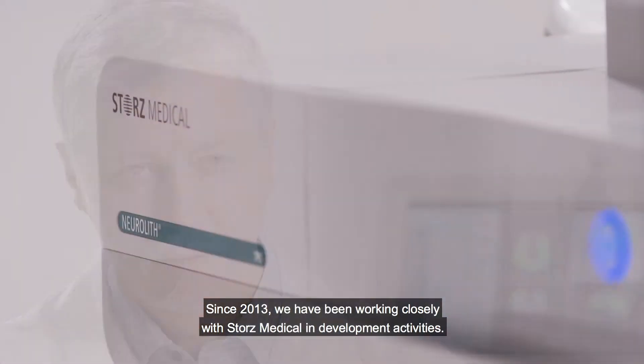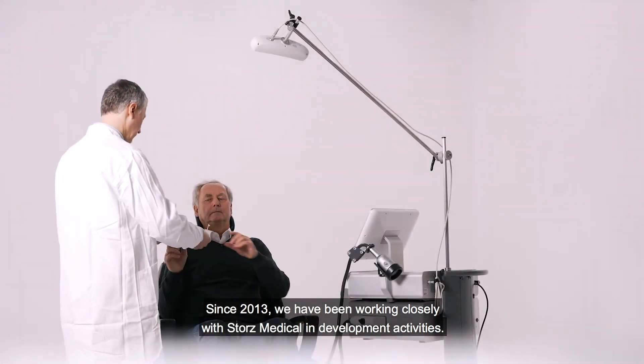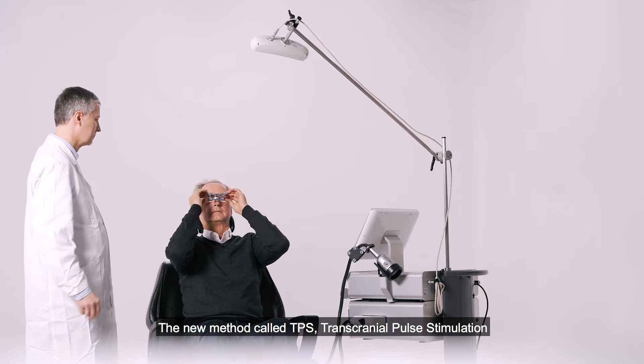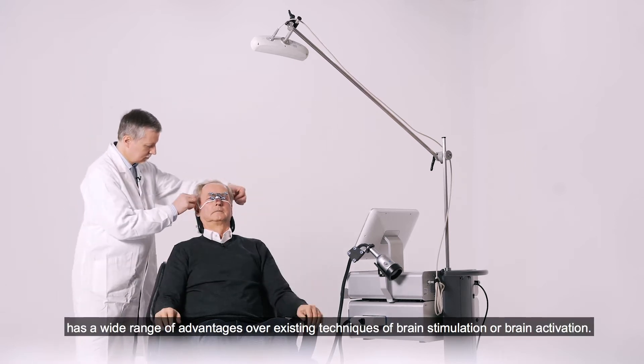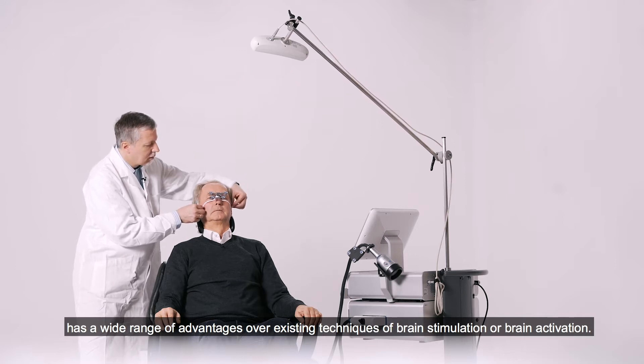My name is Roland Beisteiner. I'm Professor of Neurology and Psychiatry in the Department of Neurology at the University of Vienna. Since 2013 we've been working closely with Storz Medical in development activities. The new method called TPS, Transcranial Pulse Stimulation, has a wide range of advantages over existing techniques of brain stimulation or brain activation.